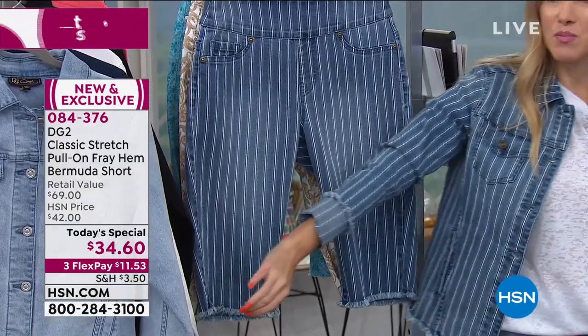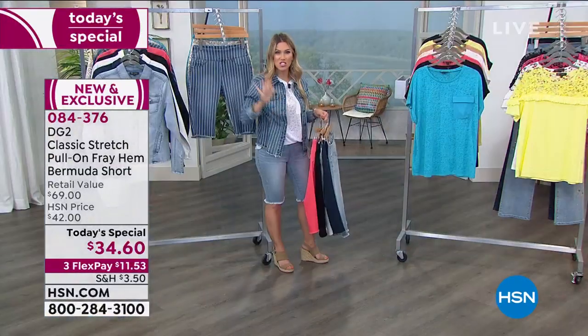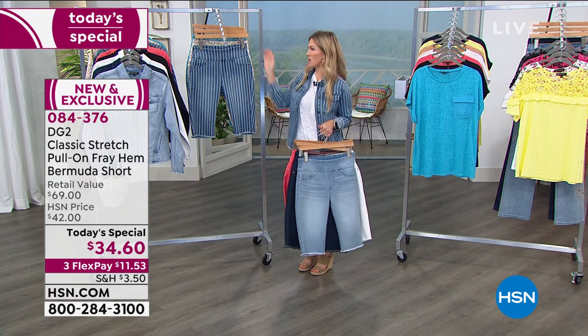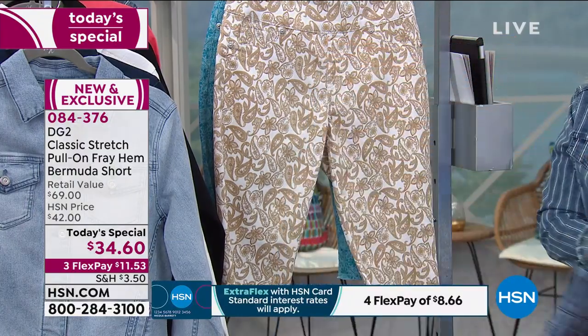And then brand new — the mid-tone stripe, which matches the jackets. We have matching denim jackets for all the colors of the today's special, so you can mix and match or go head-to-toe with the jacket and the short.